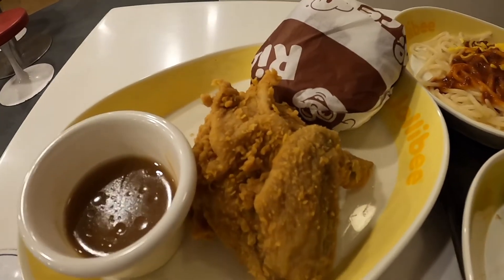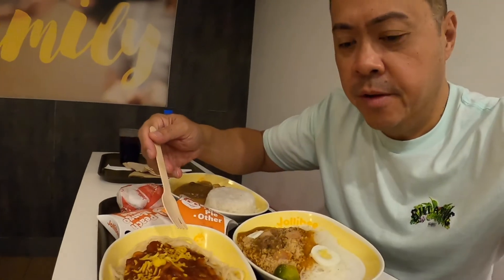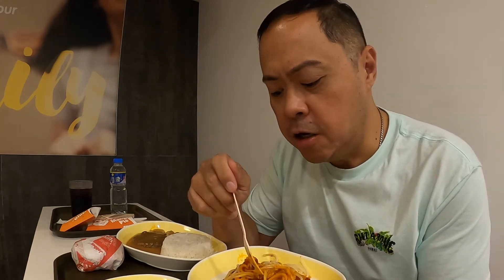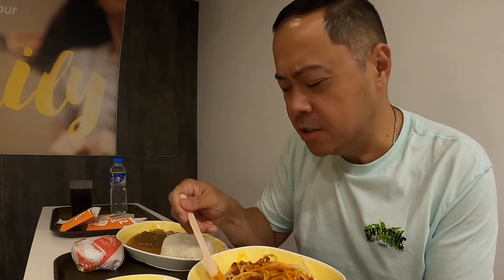This is the original recipe, not the spicy — they also have spicy. From what I can remember, it tastes the same. You're supposed to pair that with the spaghetti. The taste is almost the same, but there are differences. They put a lot of cheese in the spaghetti and the cheese tastes different — maybe a little saltier.